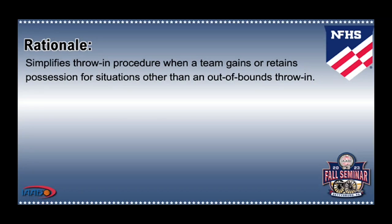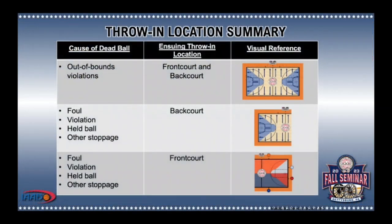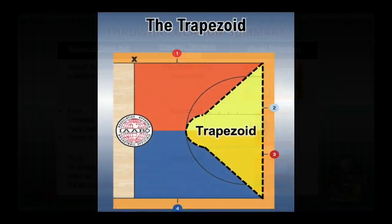The NFHS rationale is for simplicity. As you can imagine, this simplification brings a whole host of different scenarios as to where the correct throw-in location will now be. The following set of video plays is not all-inclusive but will represent many of the frequently seen plays. Before we delve into some plays, here is a great reference sheet to help you correctly apply Rules 7-5-2 through 7-5-4. Please note that in the videos, what is referred to as the trapezoid is the area marked off by the dotted black lines.